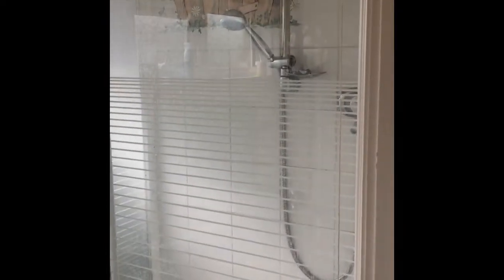Going back through, you have another shower room here, plumbed in, with a double shower.